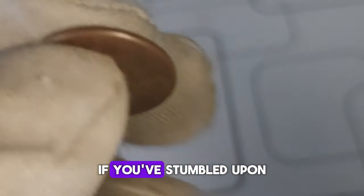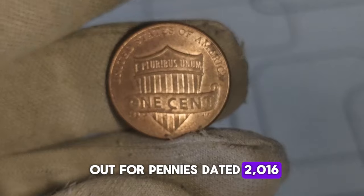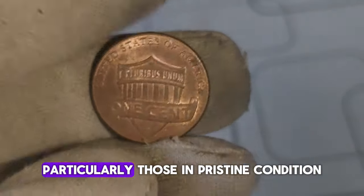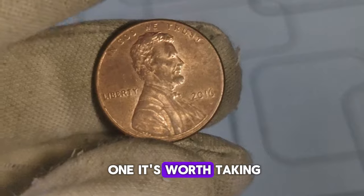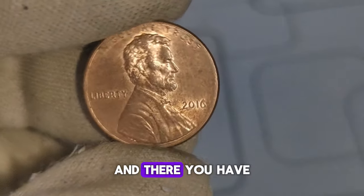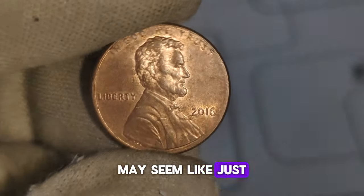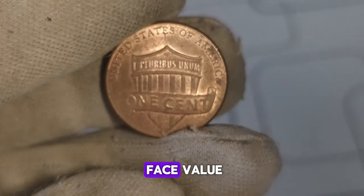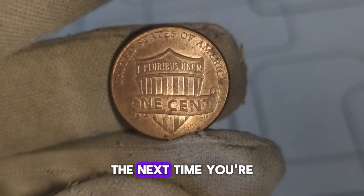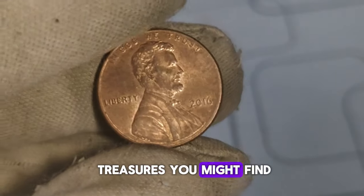How can you tell if you've stumbled upon one of these valuable pennies? Keep an eye out for pennies dated 2016 without a mint mark, particularly those in pristine condition. The 2016 no-mint mark Lincoln penny may seem like just another coin, but in the world of numismatics it's a hidden gem with the potential to be worth much more than its face value. The next time you're sorting through your loose change, keep your eyes peeled — you never know what treasures you might find.